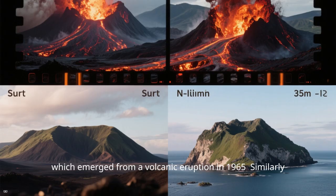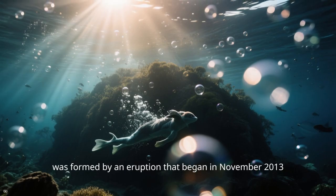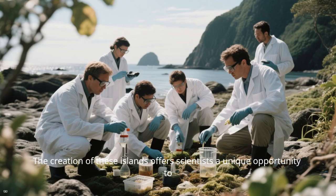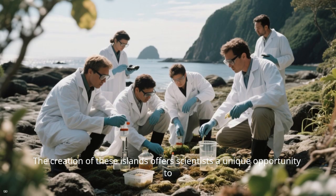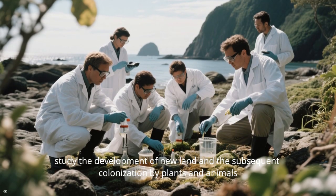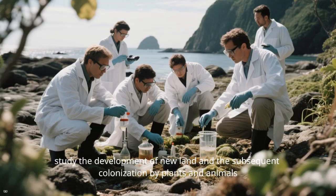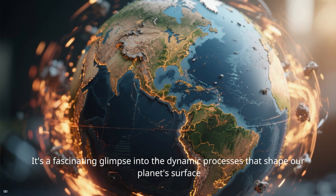Similarly, Nishinoshima, a small volcanic island in Japan, was formed by an eruption that began in November 2013. The creation of these islands offers scientists a unique opportunity to study the development of new land and the subsequent colonization by plants and animals. It's a fascinating glimpse into the dynamic processes that shape our planet's surface.